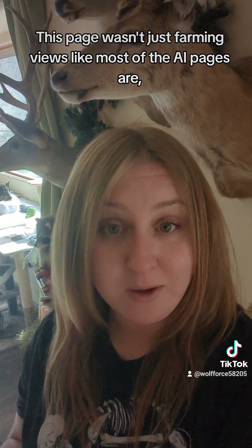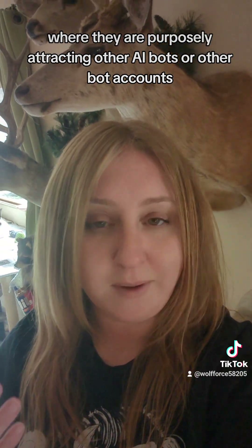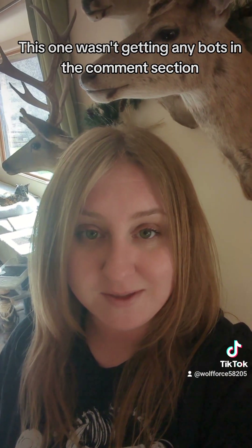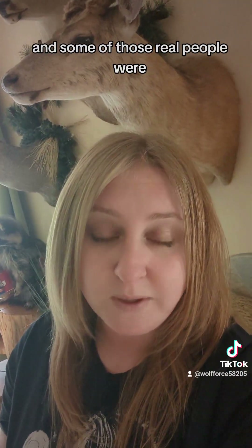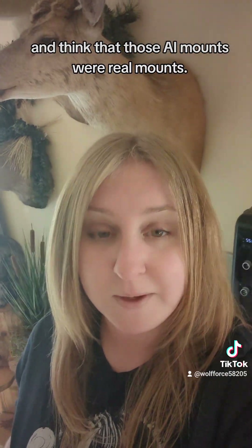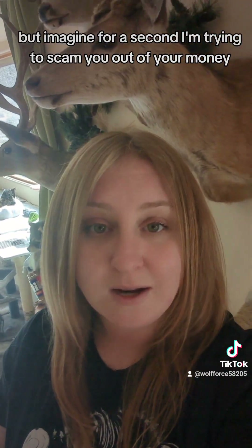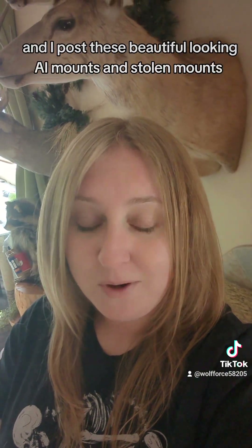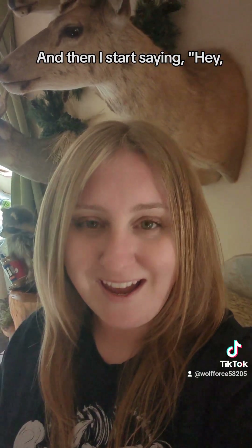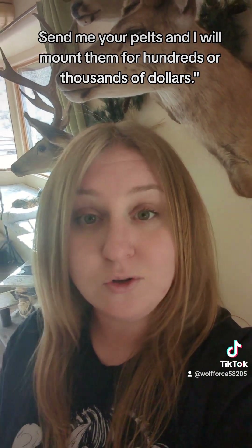This page wasn't just farming views like most of the AI pages are, where they purposely attract other AI bots or bot accounts so that Facebook will pay them. This one wasn't getting bots in the comment section — they were getting actual real people, and some of those real people were in fact confused by the AI and did think those AI mounts were real mounts. So this is where I'm going to come off a little conspiracy theorist, but imagine I'm trying to scam you out of your money and I post these beautiful-looking AI mounts and stolen mounts from other pages, and then I start saying, hey, I'm open for commissions, send me your pelts and I will mount them for hundreds or thousands of dollars.